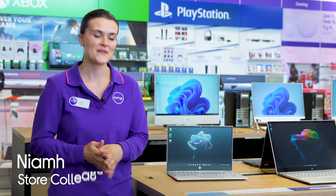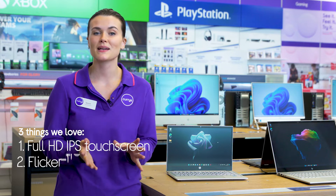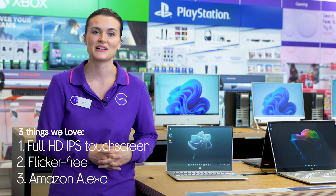Hey, it's Niamh and here's three things we love about this HP laptop. You always get a great view of the screen, it keeps things comfortable for your eyes, and it has a handy voice assistant.